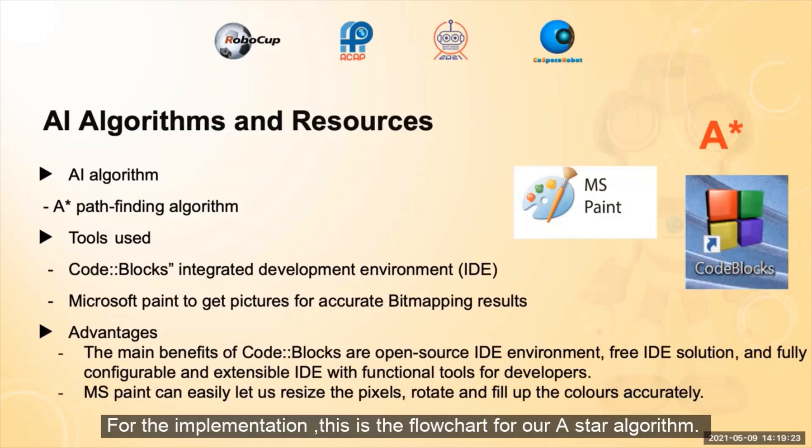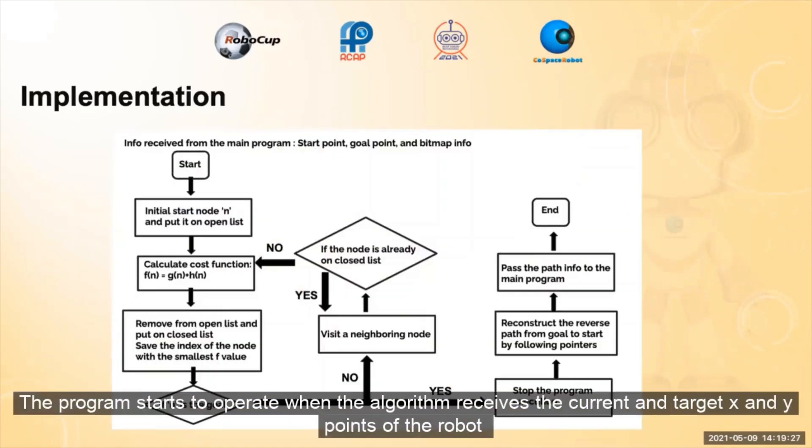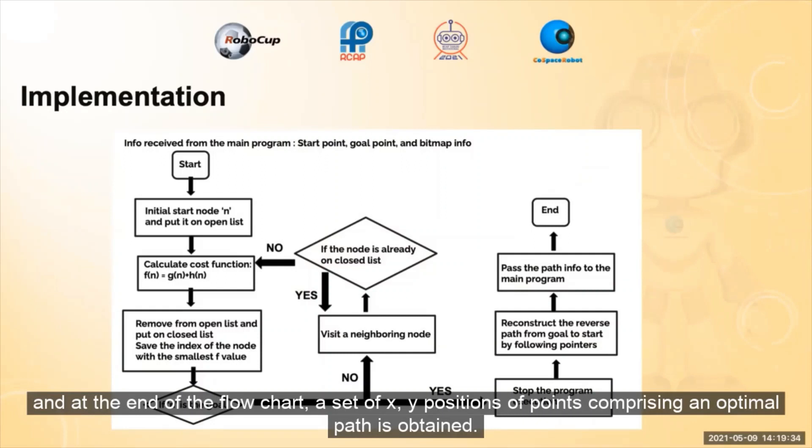For the implementation, this is the flowchart for our A-Star algorithm. The program starts to operate when the algorithm receives the current and target x and y points of the robot, and at the end of the flowchart, a set of x-y positions of the points comprising an optimal path is obtained.